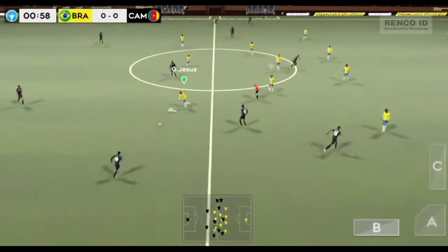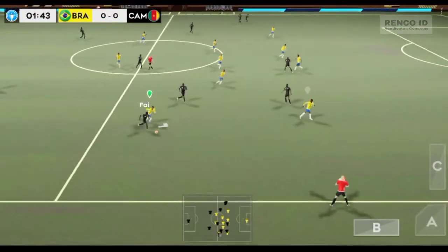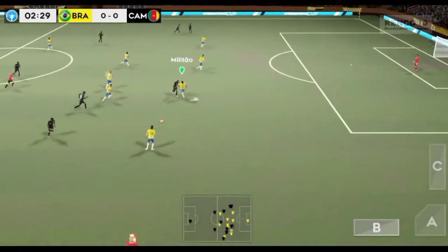The referee gets his match underway. Both teams more than capable of winning it. But which way is it going to go?